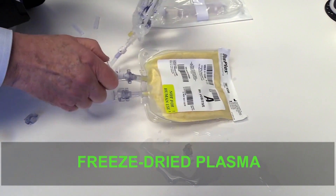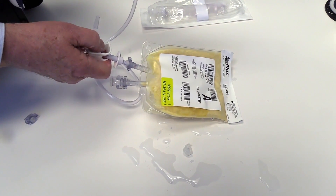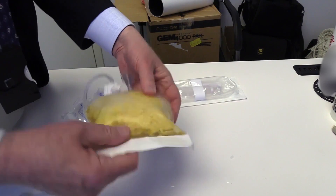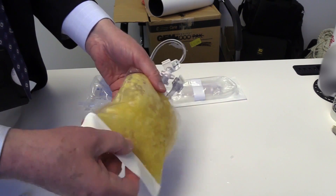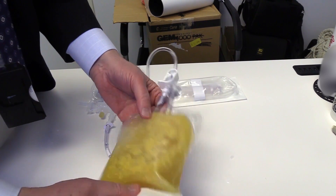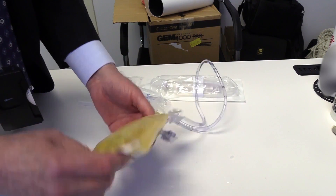It comes as a powder, so it doesn't have an expiration date to speak of. It doesn't have the challenges of cold transport and monitoring all the rest of that stuff. You're able to send it and store it for a lot longer on the battlefield, reconstitute it, give it to somebody,